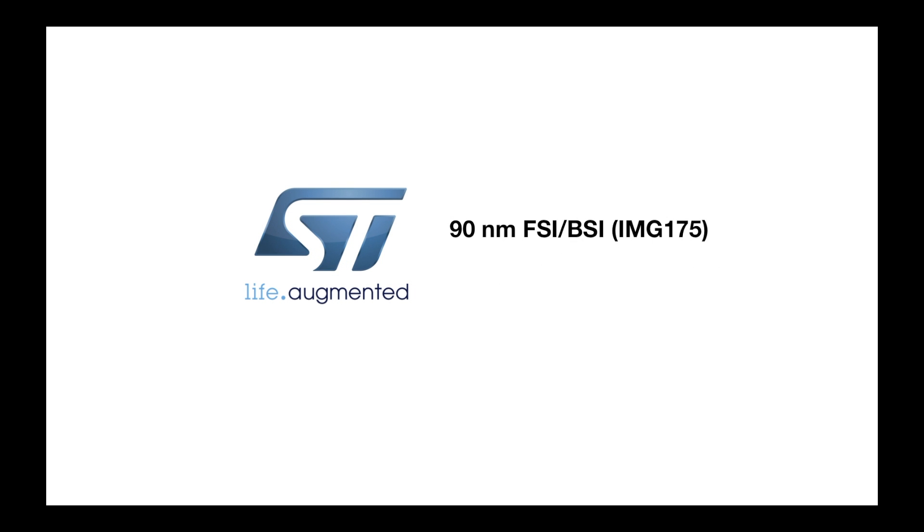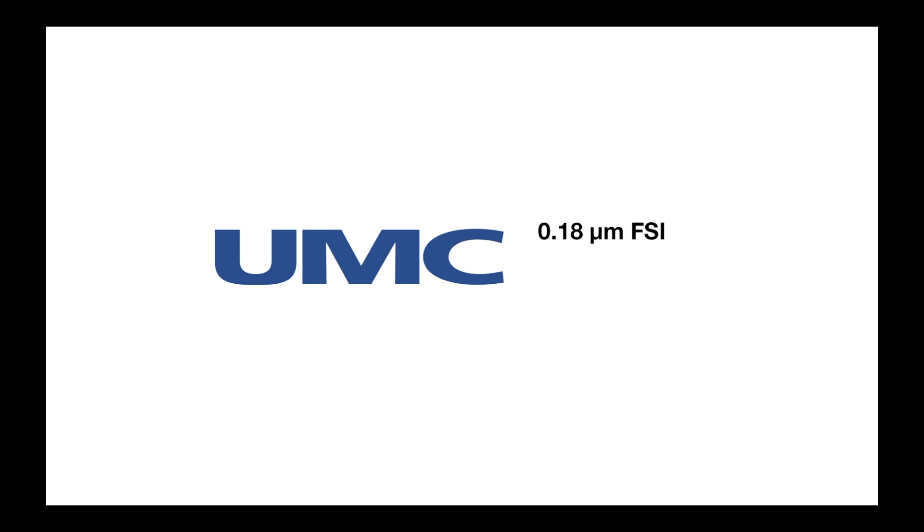ST offers 90 nanometer in both FSI and BSI, and 65 nanometer also in FSI and BSI. UMC offers 0.18 micron, 0.13 micron in FSI, and 55 nanometer in BSI.